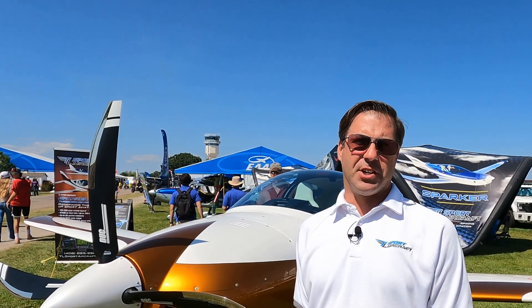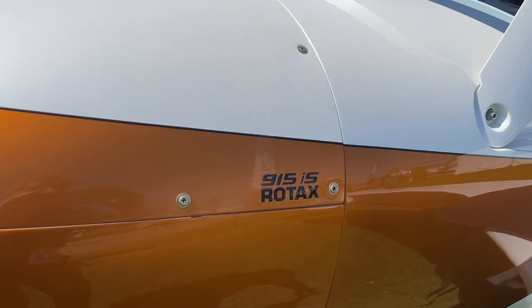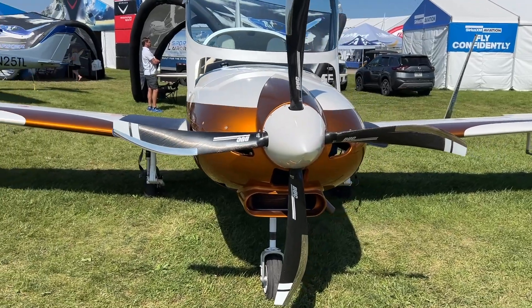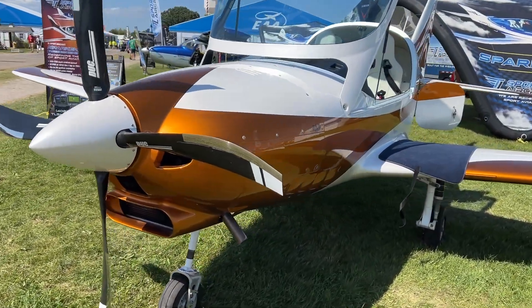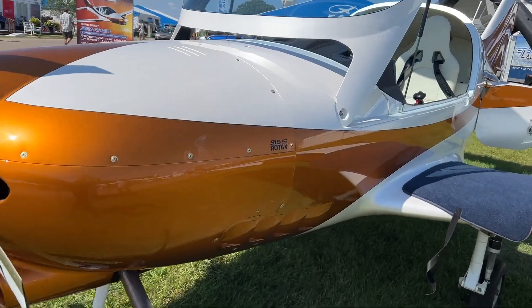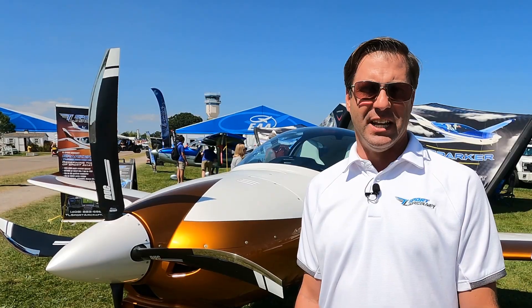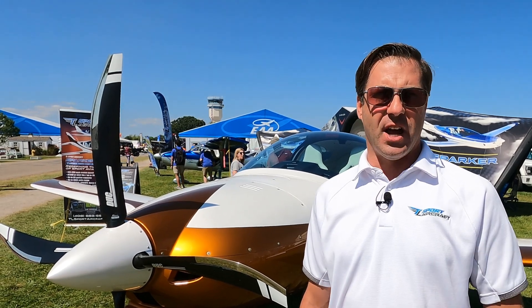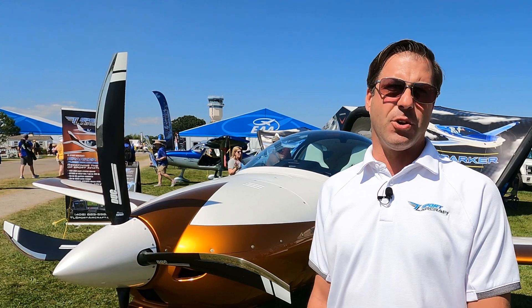We have a couple of different engine options on the Sparker. You can start with the 912 ULS at 100 horsepower, which gives you about 140 knots cruise. We go all the way up through the 915 or 916, which delivers 170 to 175 knots cruise. We also offer the Edge Performance 918, which adds another 5 knots or so — 175 to 180 knots with 190 horsepower.